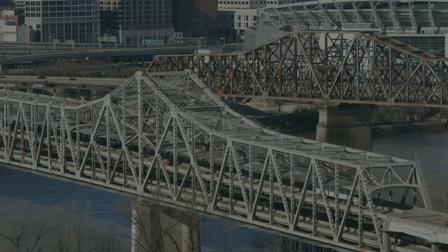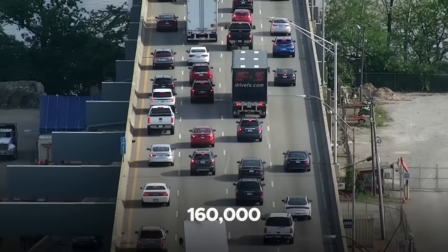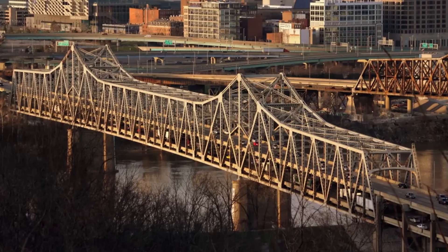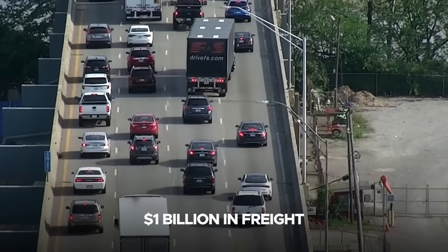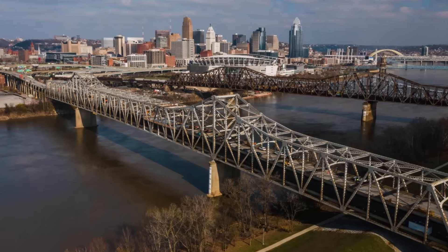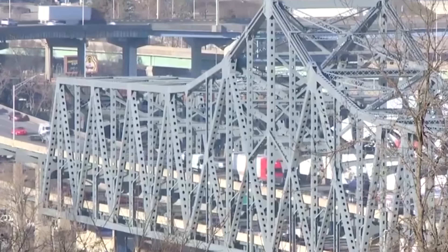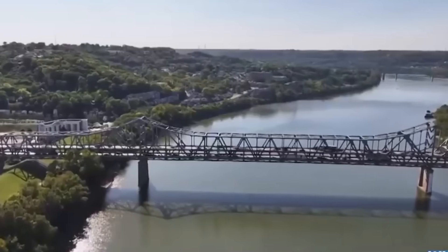The numbers explain the urgency. Designed for about 80,000 vehicles per day, the bridge now carries roughly 160,000, with volumes expected to climb further by the mid-2030s. This is not a scenic inconvenience — it is a commerce bottleneck. The U.S. Department of Transportation estimates the corridor moves more than $1 billion in freight daily, making reliability as vital as capacity. The conclusion was clear: a new bridge was not optional, it was required. Reconfiguring the corridor would enhance capacity, reduce crashes, increase efficiency, and allow the existing bridge to continue operating in a reduced and safer role.